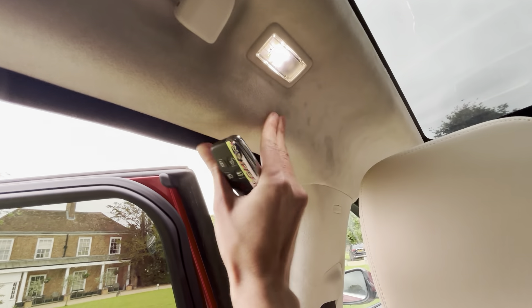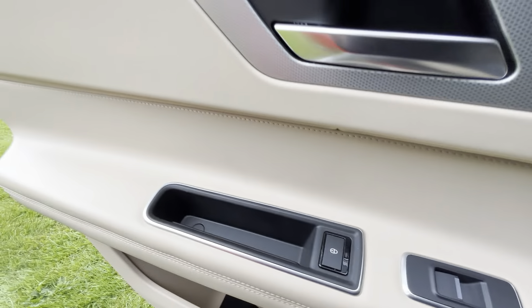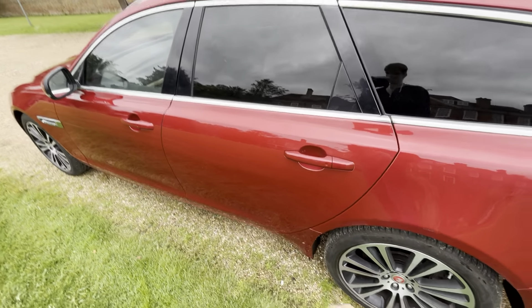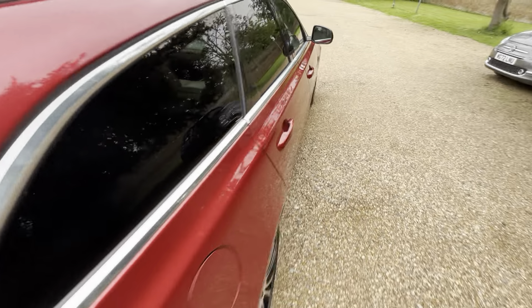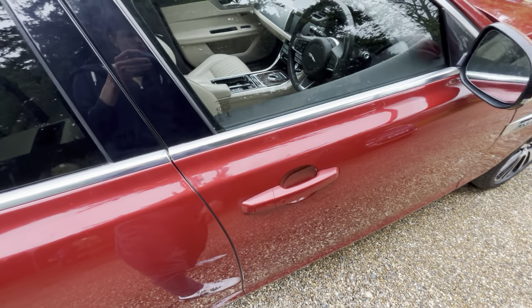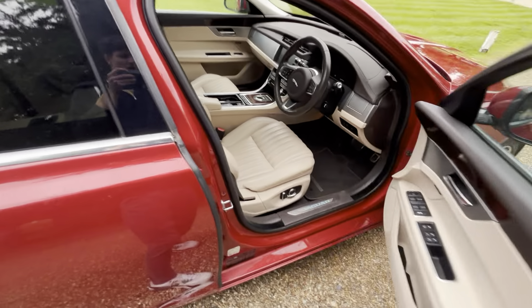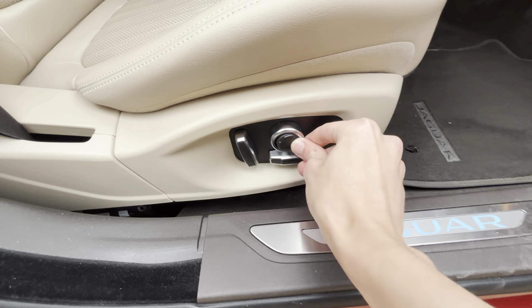It's got suede cloth headlining, which I think is standard on most of the XF trims, but definitely standard in Portfolio. What you get standard in Portfolio includes cooled seats, adaptive corner headlights, suede cloth headlining, and the 825-watt Meridian sound system - or back in the day it was 440-watt Bowers and Wilkins. You've also got keyless entry standard, and 12-way adjustable electric seats with 8-way electric adjustment and 4-way lumbar.